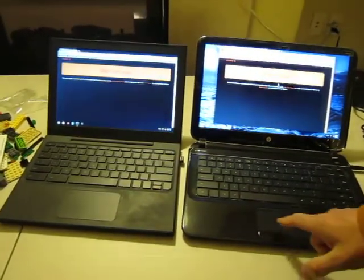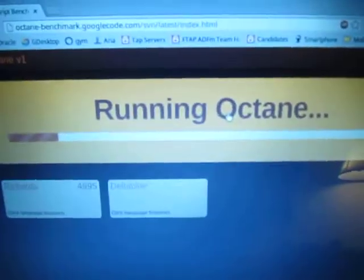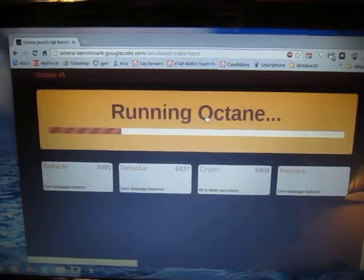Let's do some benchmarks. Let's see what Octane says. I'm sure the results on the CR48 will be painfully slow, but let's do it for fun anyway.